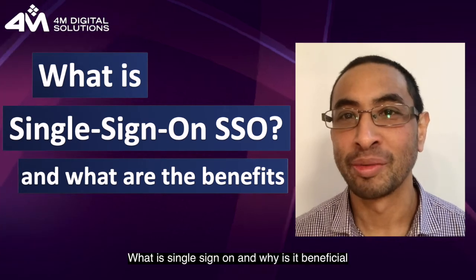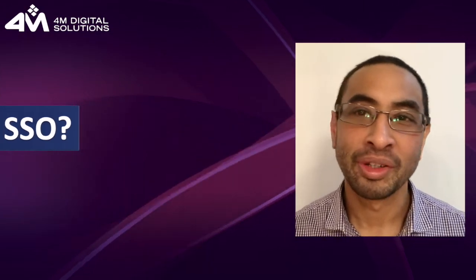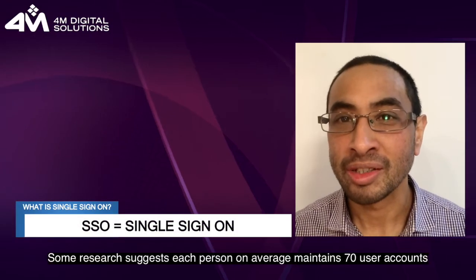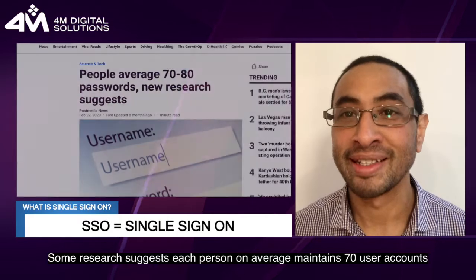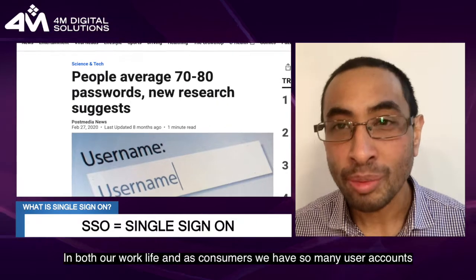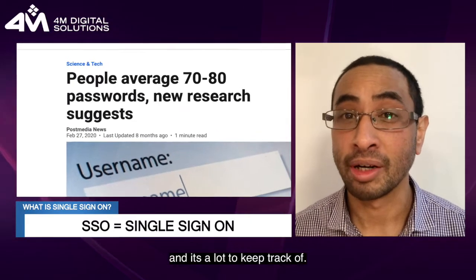What is single sign-on and why is it beneficial? Have you ever stopped to think how many user IDs and passwords you have? Some research suggests each person on average maintains 70 user accounts. In both our work life and as consumers, we have so many user accounts and it's a lot to keep track of.